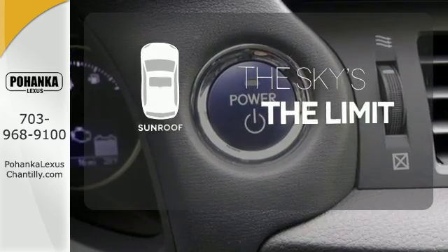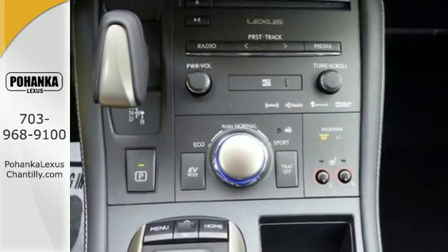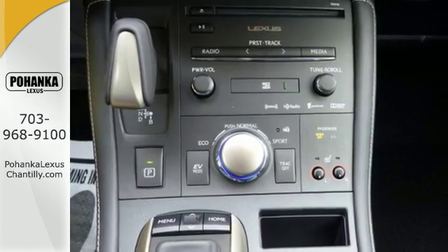Get your daily vitamin D by opening up the sunroof. Make your mark without leaving a mark in this Lexus Hybrid.